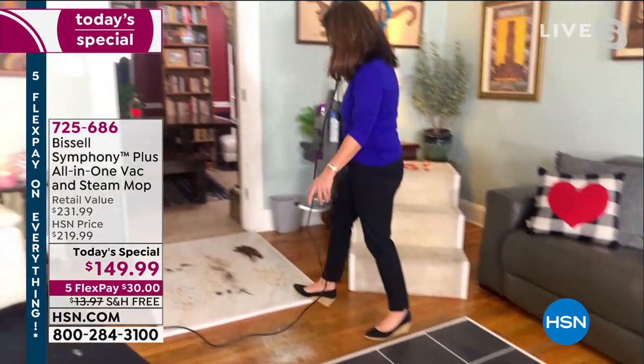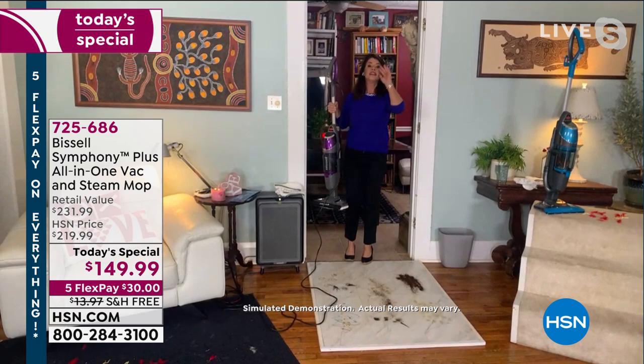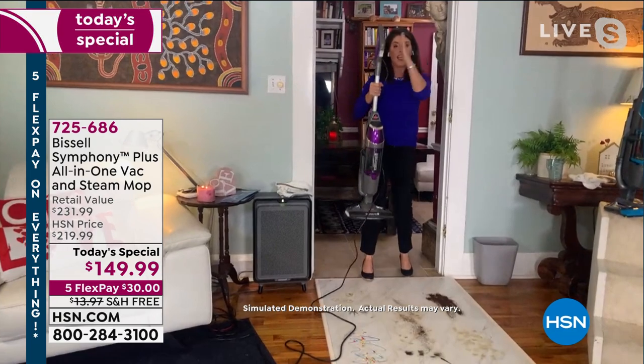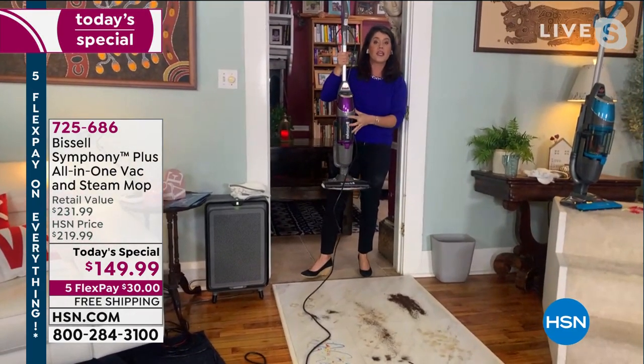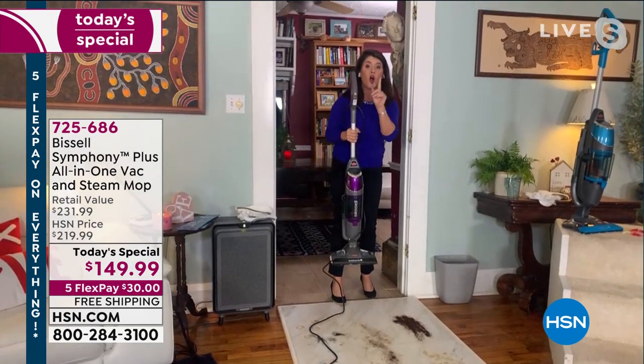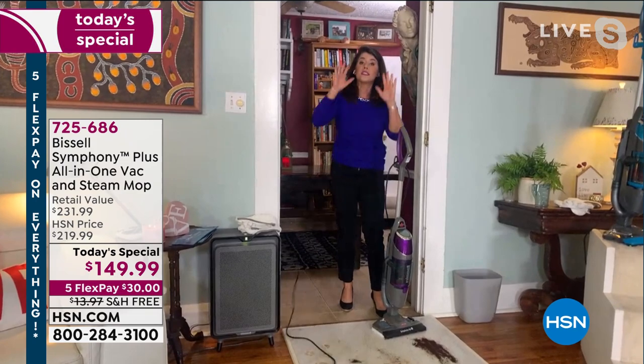Say goodbye to the mop and bucket. Say goodbye to the heavy vacuum. This is just 10 pounds. This is going to replace almost anything in your home. This is a full cyclonic action vacuum, plus you are sanitizing and steaming all in one. And because it's the Symphony, you can do both singularly.